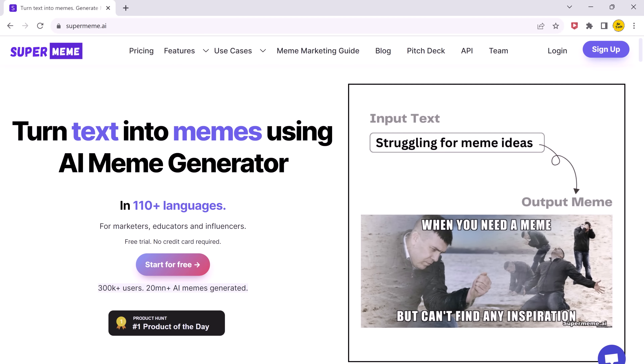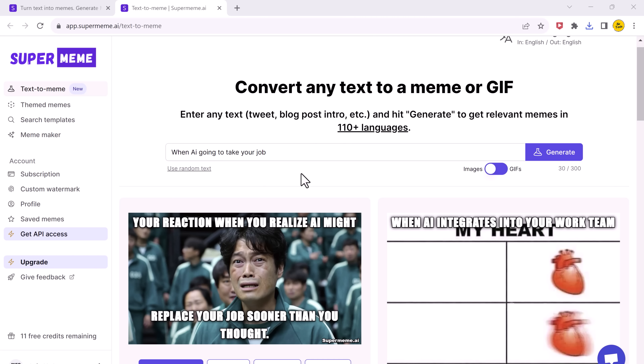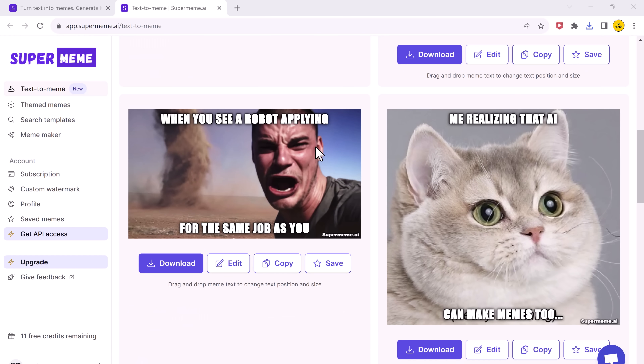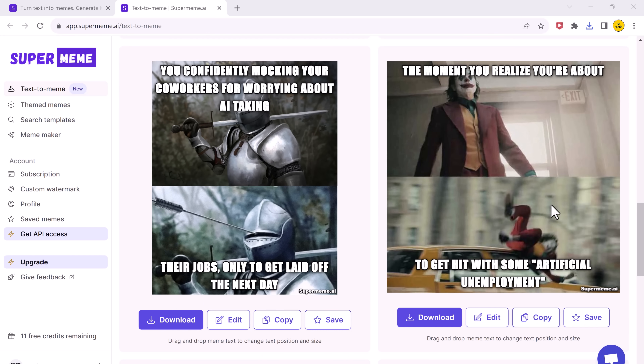If you search for SuperMeme.ai, you will find a pretty unusual AI that is specifically made to generate memes. All you do is type in a prompt — like 'when AI takes over your job' — hit the generate button, and in a couple of seconds it spits out a bunch of different meme options. Some of them are actually hilarious. You can edit the text on the memes, adjust text size or what the meme is saying. You can also toggle on the GIF meme generator and generate a bunch of funny GIFs, giving you an infinite amount of memes.